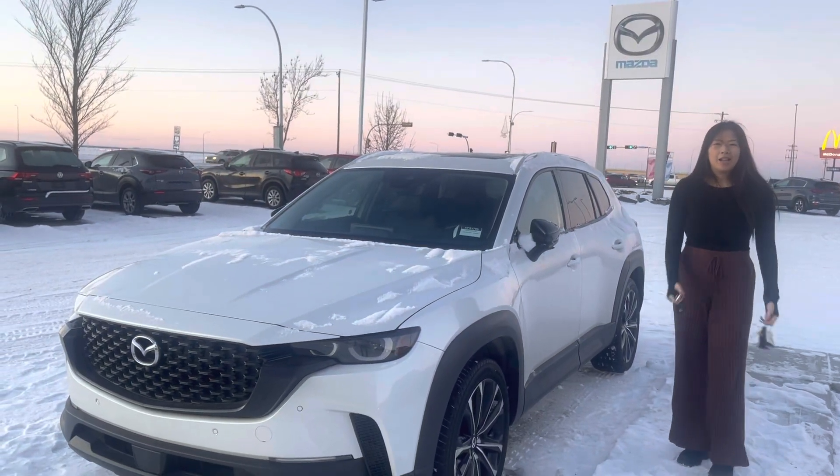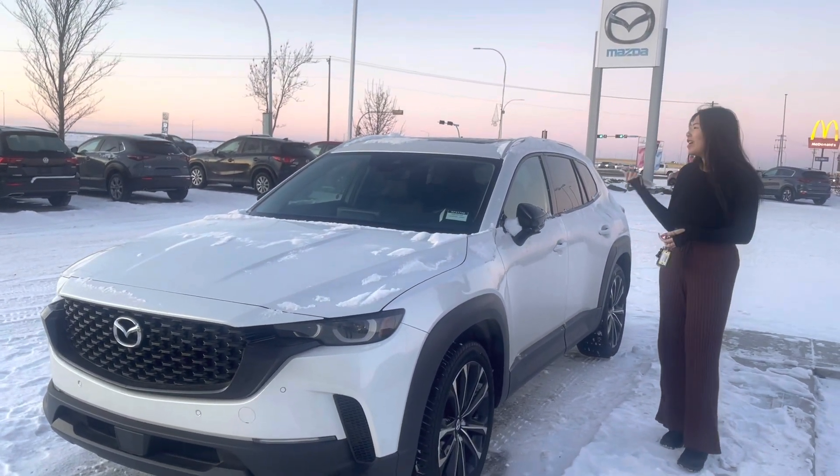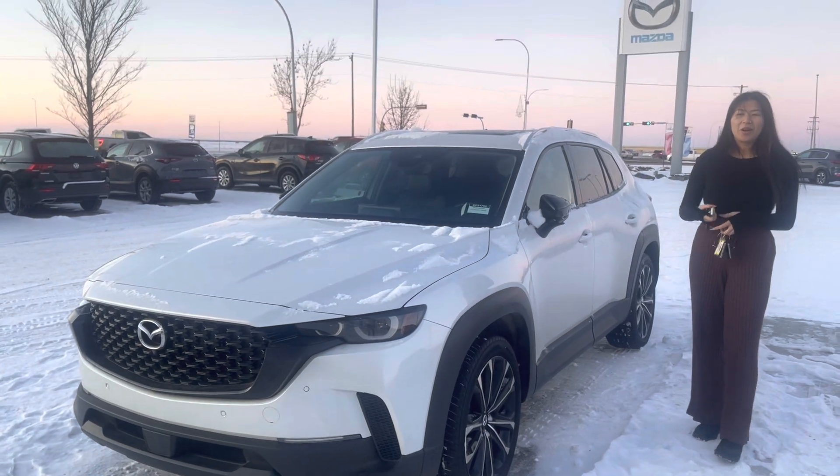Hi Julian, it's Grace here from LA Mazza. I just wanted to make you a quick video on the CX-50 that you had inquired on.